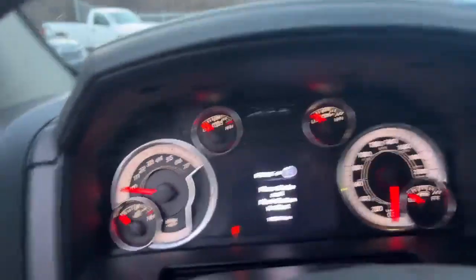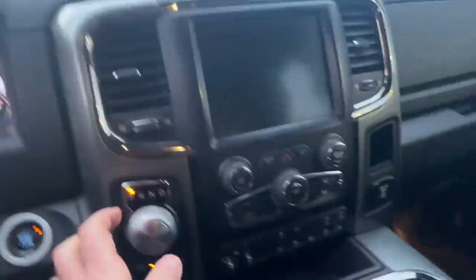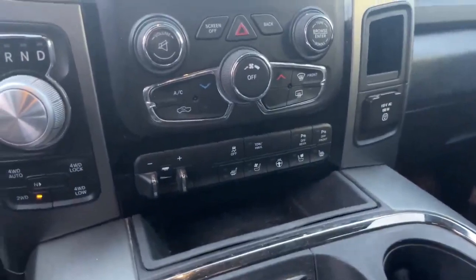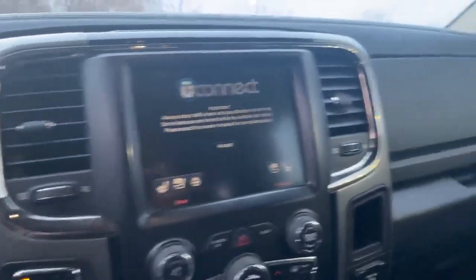As we hop into this crew cab, we've got a black leather interior. We have 183,391 kilometers on this truck. Beautifully equipped with ventilated and heated seats and a heated steering wheel. 4-wheel drive, and we've got a backup camera and U-Connect as you can see.